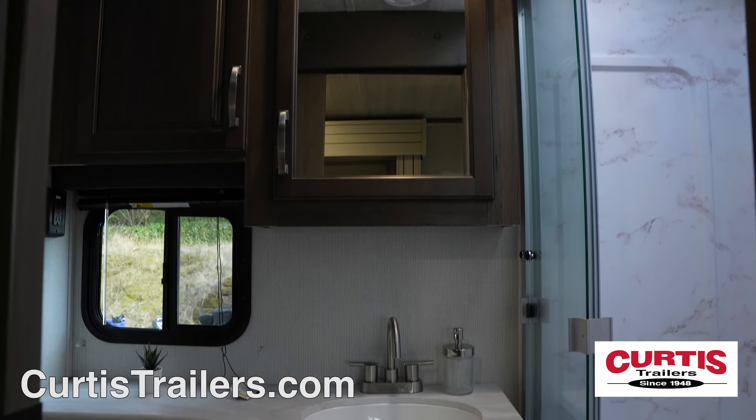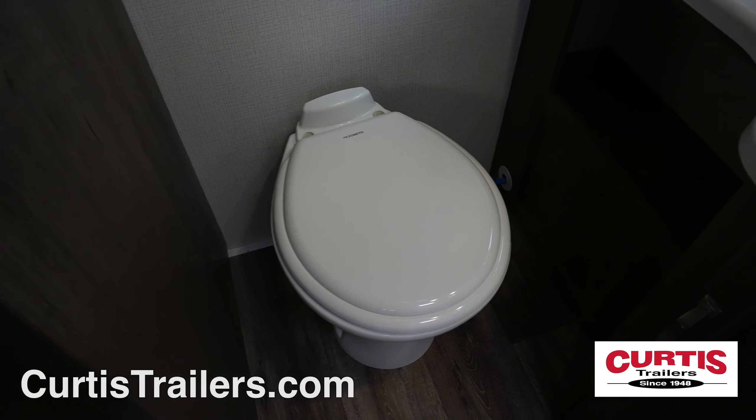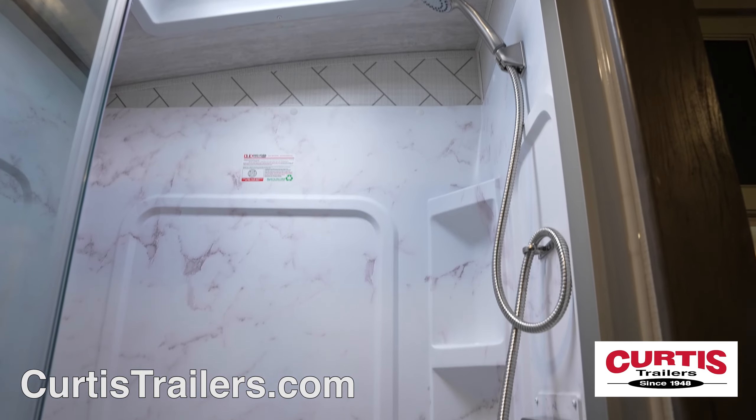The well-thought-out bath includes a mirrored medicine cabinet with sink below, a step-flush toilet, and a skylight shower with sliding glass door.